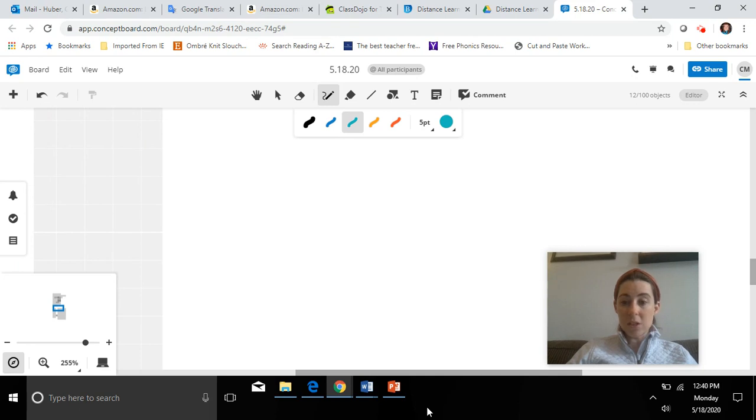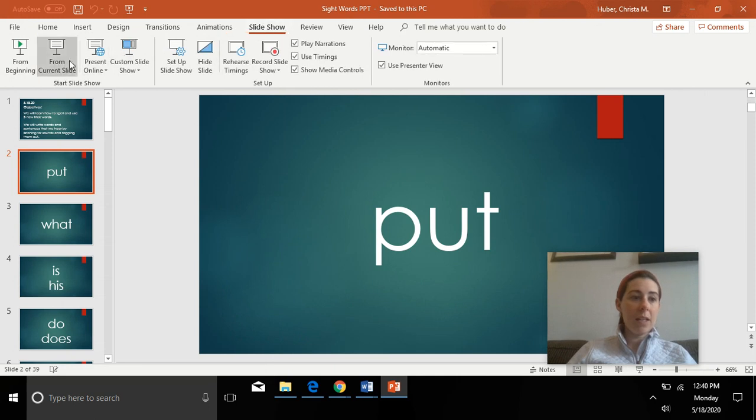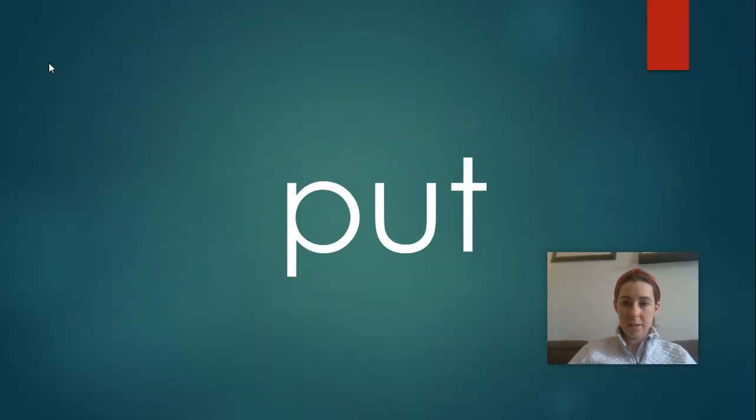Now we are going to go and practice our trick words. We're going to go through our slideshow, practice the ones that we already know, and then we're going to learn two new trick words today. Let's begin. I'm going to give three snaps just like we practiced, and then I say the word. If you know the word right away, say it now before I get there — you're trying to beat Miss Makadiyah. Ready?